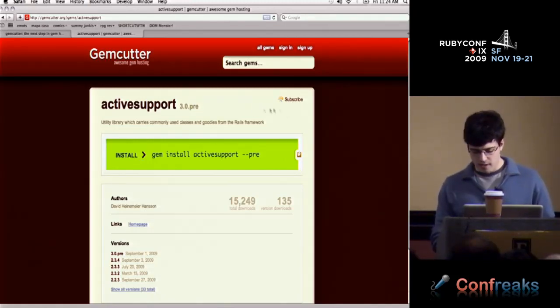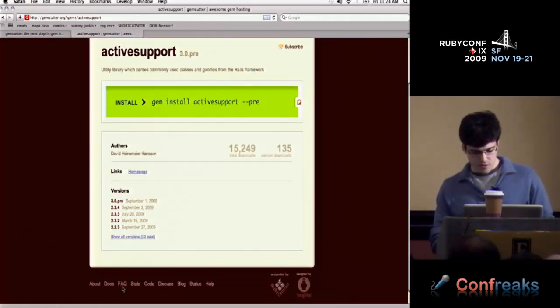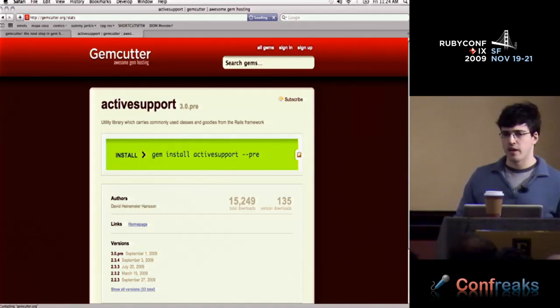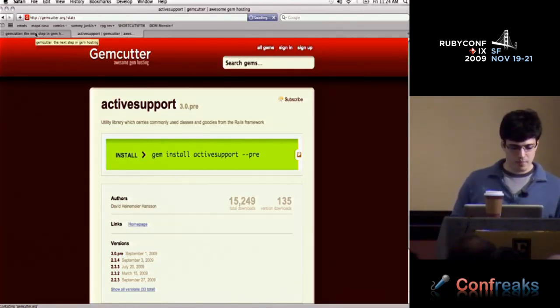There's also a directory. I think it's getting close to one million downloads on GemCutter, so it's been very successful. Sorry I can't do a full demo — this isn't my system. I was going to do a push and everything, but it's okay.